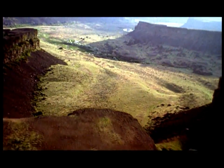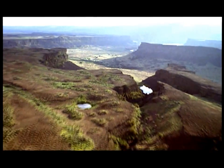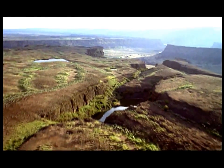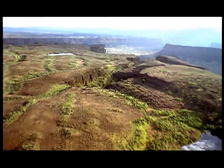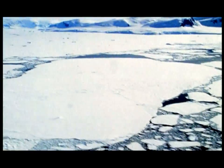So it was accepted that this is how the channeled scablands were shaped. But an important part of the mystery remained: just where could all that colossal, earth-shattering volume of water have come from? A hundred miles to the east, geologist Joseph T. Pardee had described an enormous ice age lake — Glacial Lake Missoula.